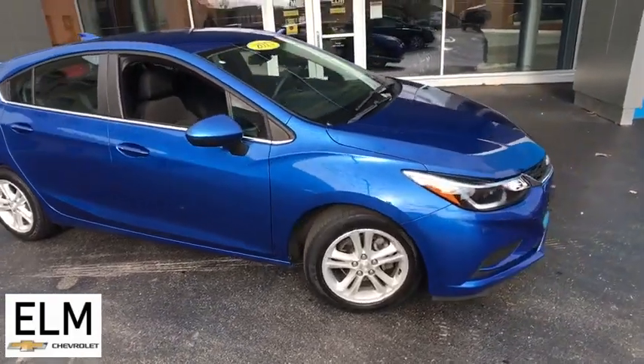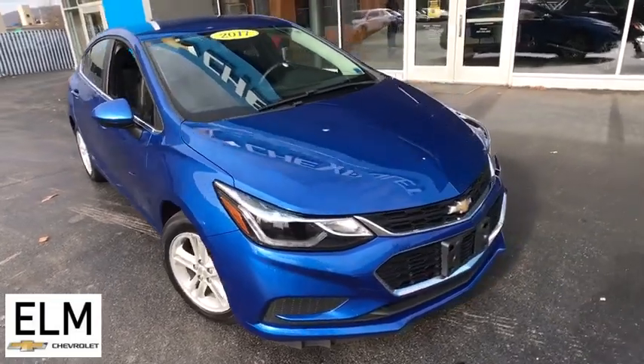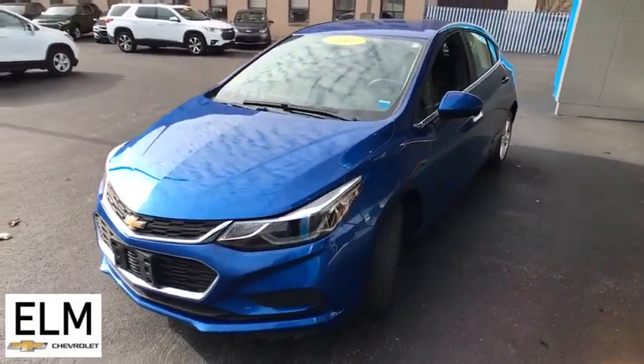Make a great choice today with the 2017 Chevrolet Cruze. The Cruze Blueprint calls for more than you'd expect. This vehicle has less than 35,000 miles. Here are some of this vehicle's great options.